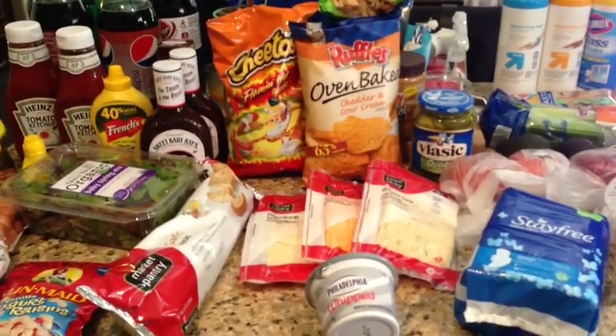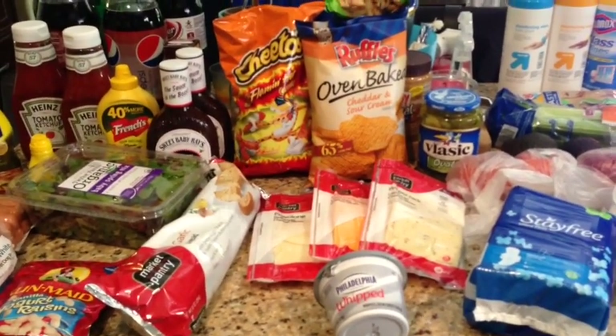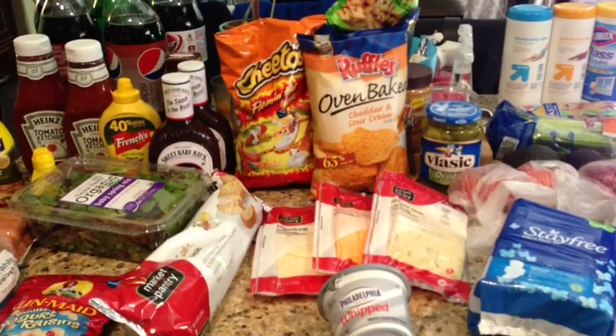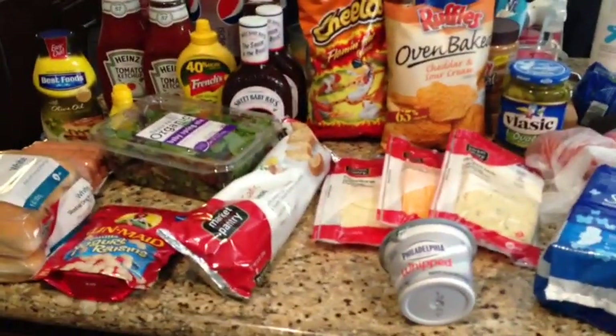I know there are really great transactions you can do to spend very little out of pocket, but I basically went with what we needed. We're actually having a little barbecue this weekend, so most of this is for that.